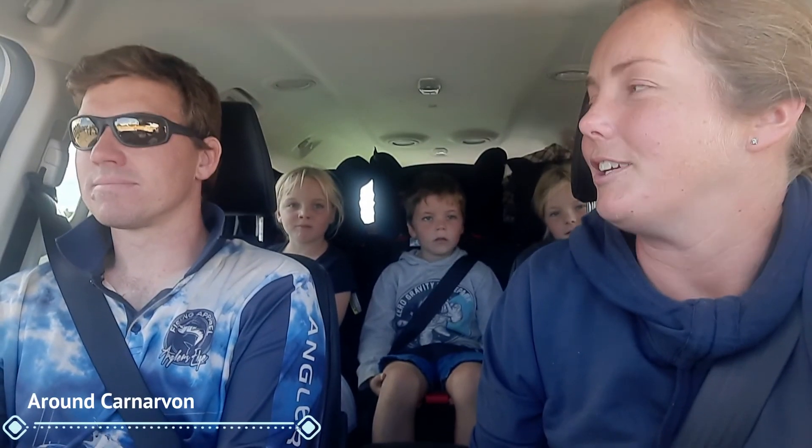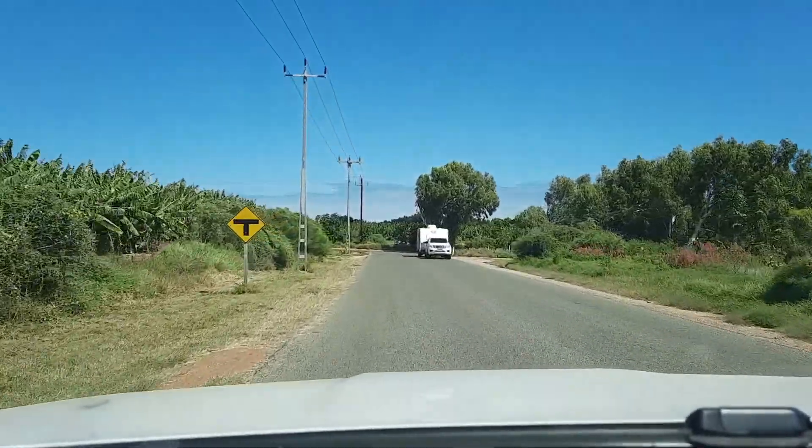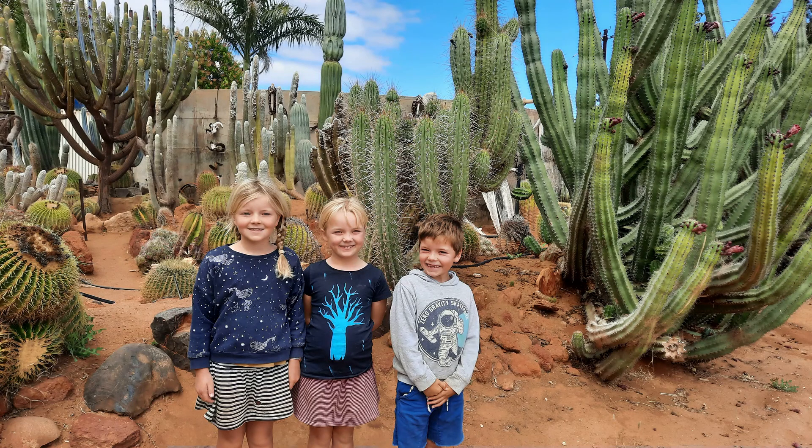Good morning! We're doing the Fruit Loop in Carnarvon. They grow a lot of fruit in this area, so they've got this little drive you can do to hopefully buy some fresh produce. We haven't bought any yet but we did just stop at an unusual cactus garden.